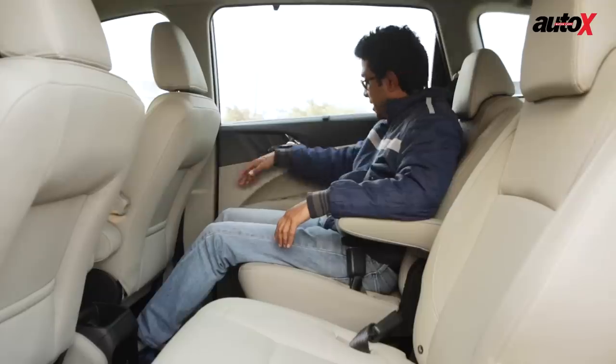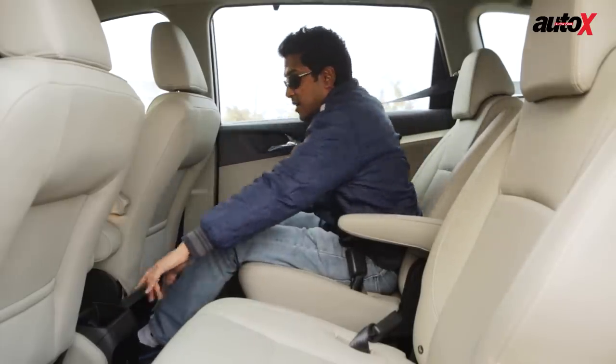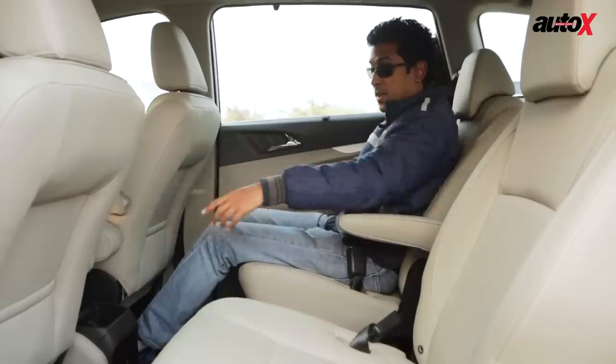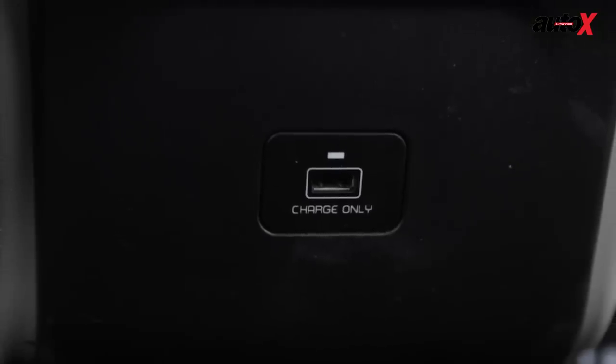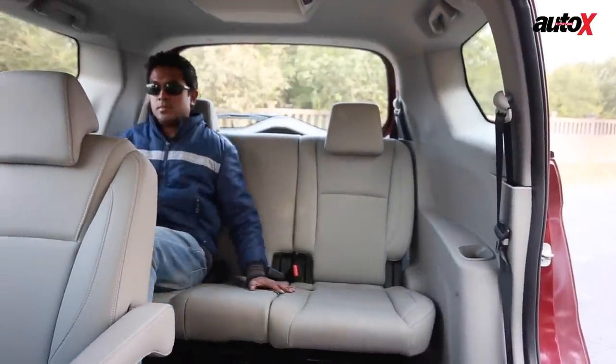On the downside, there are no cup holders in the second row — you get two bottle holders on either door pad and a cup holder that's quite a reach from the seat. There is also no 12-volt power outlet; you only get a single USB charging socket. Now let's take a look at the third row and how you'd fare on a long journey in that seat.